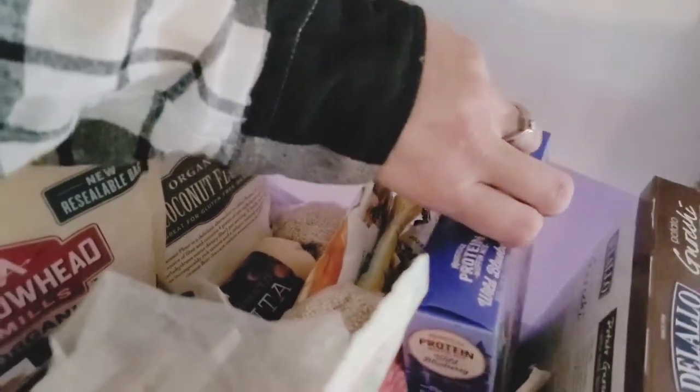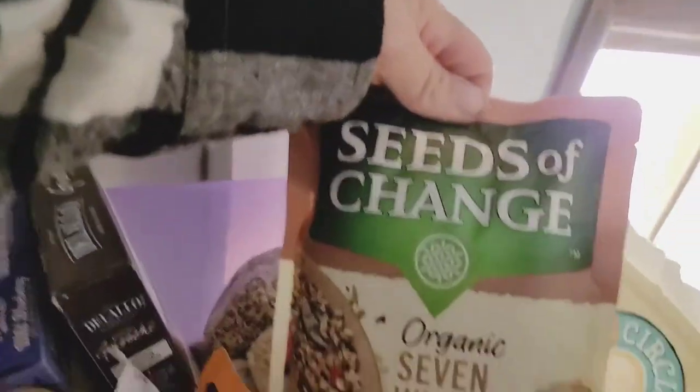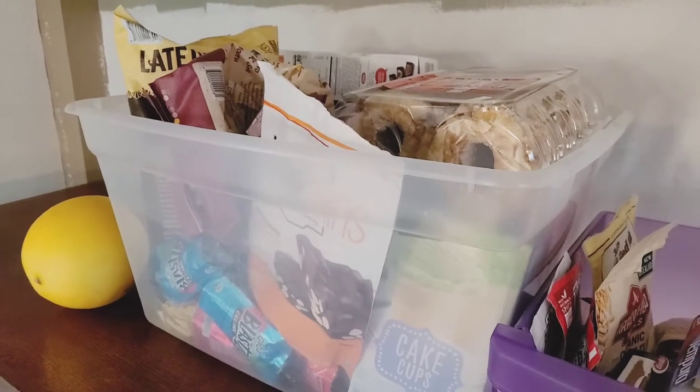I have a ton of brown rice, polenta, pancake mix, muffin mix, extra rice, some seeds, and noodles and things. I'm going to go ahead and take this down and show you — this is our snack bin.